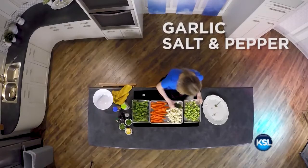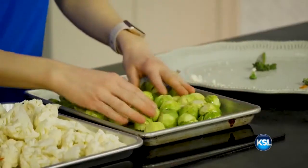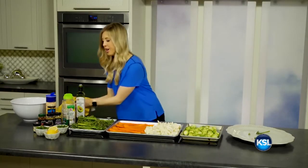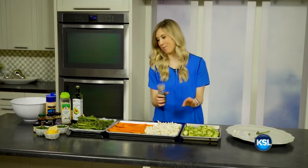My favorite way to cook Brussels sprouts is honestly just with some garlic, salt, and pepper. I'm going to use avocado oil, which has a super high smoking point. You don't want to use canola oil and other vegetable oils, which don't have a high smoking point. And we know that cooking some of those vegetables in some type of fat, whether that's butter or oil, actually makes those vitamins even more absorbable in our body.